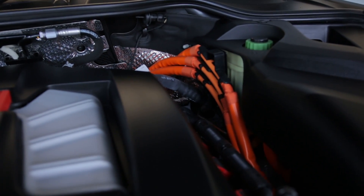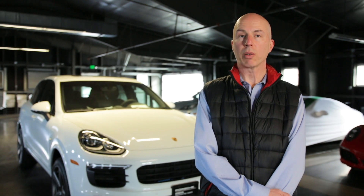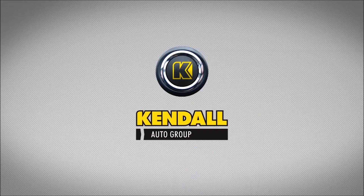Thank you again for watching. I hope you enjoyed the presentation of this Cayenne S E-Hybrid. If you have any questions about this vehicle or any other Porsche that we sell, please don't hesitate to give me a call. Again, my name is Jamie Reid with Porsche of Bend — let's start something great.